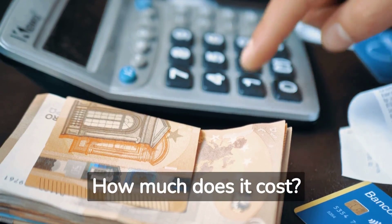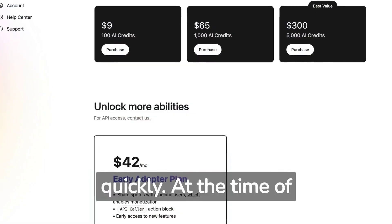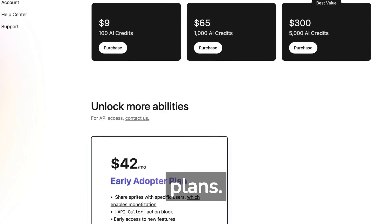How much does it cost? Well, pricing of AI tools can change quickly. At the time of this recording, you could choose these plans.